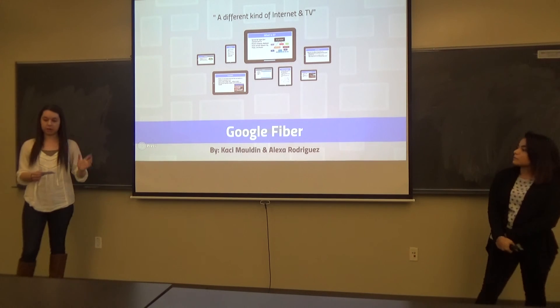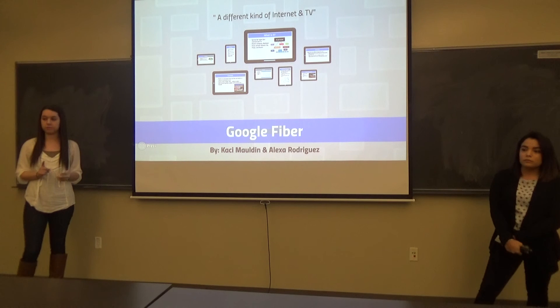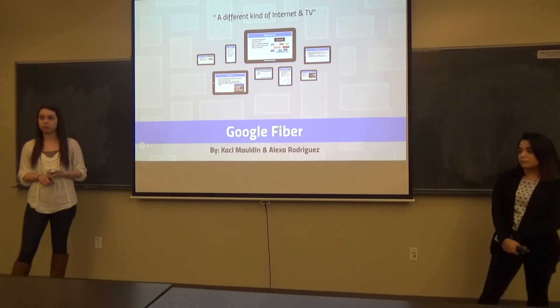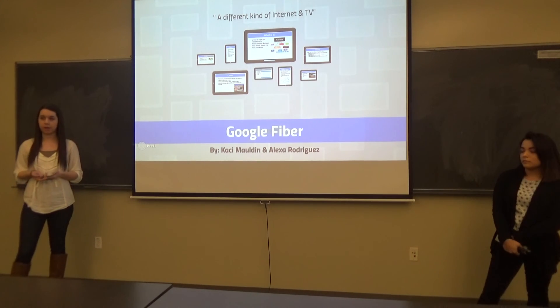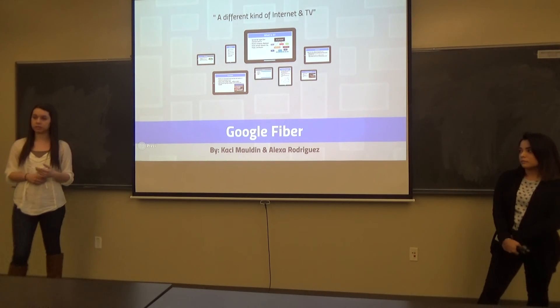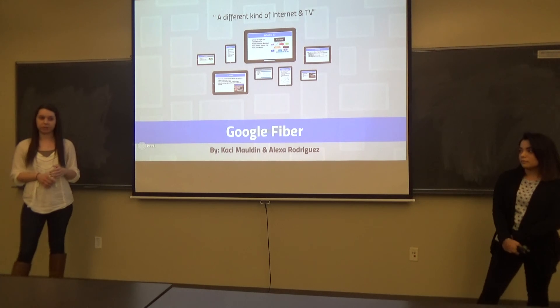In conclusion, we talked about how Google Fiber was made with its fiber optic cables and the purpose it shares with its customers. We also talked about how Google Fiber started, what they're doing now, and what they plan in the future. Finally, we explained the different packages Google Fiber offers and the Google Fiber space here in Austin, Texas. Thank you for listening. Do y'all have any questions?